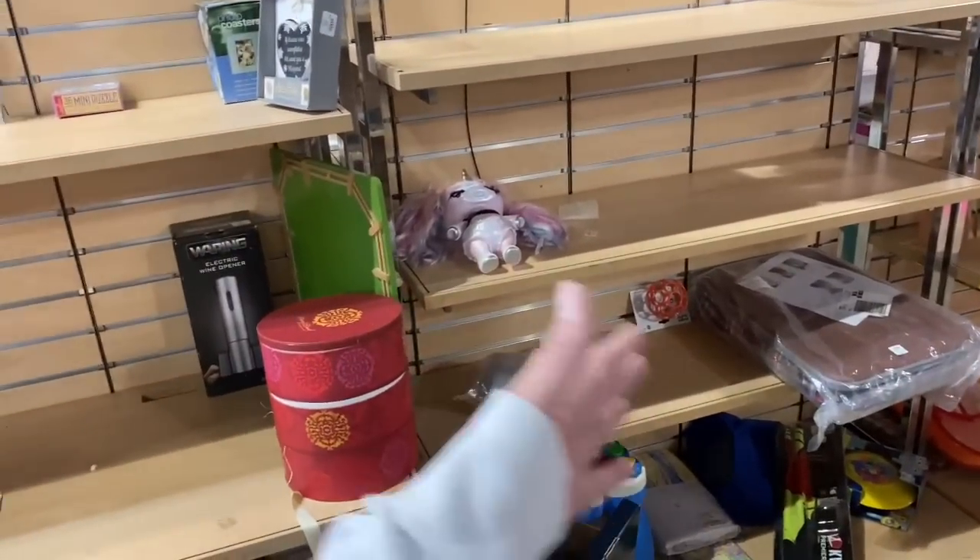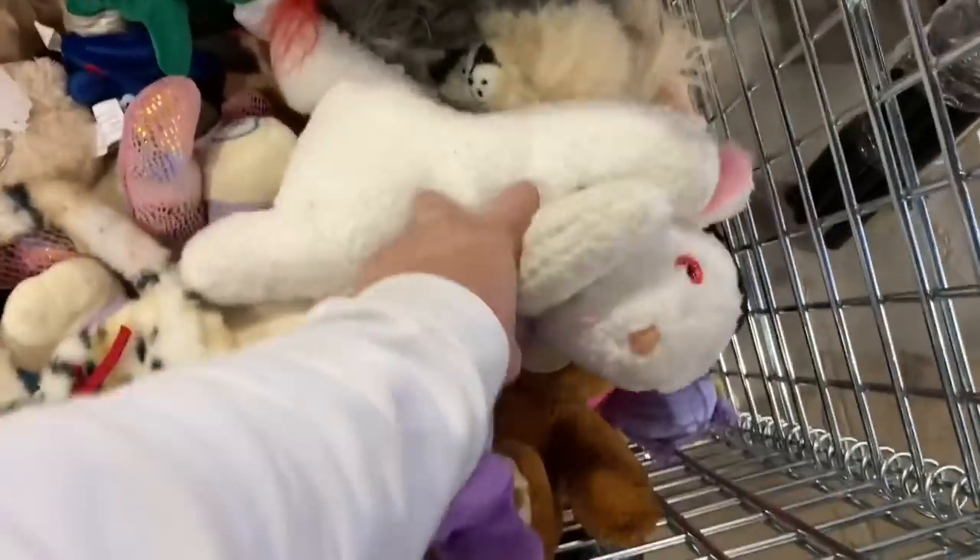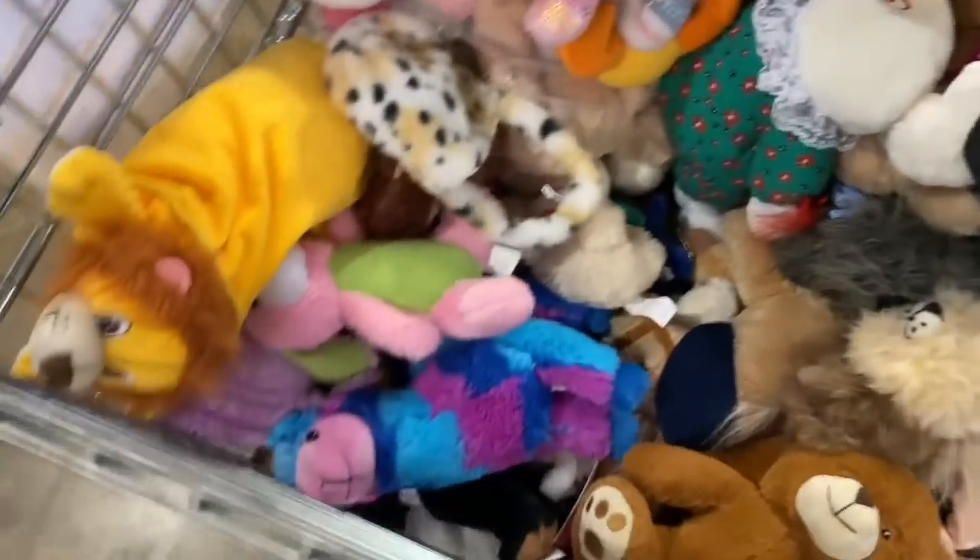Up next we're gonna hit up Saint Vinnie de Paul. We're at Saint Vinnie de Paul baby - hopefully we can find some goodies in here. They've got a pretty big selection of VHS too so I'll definitely be taking a look at that, but maybe we can find some vintage toys - that would totally make my day. Well, maybe they moved them because all the toys used to be right here on these shelves but they're gone. There are some remnants. It's over here in plushville - and nothing. Aha, here they are!